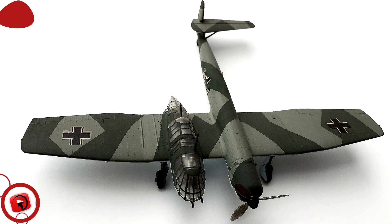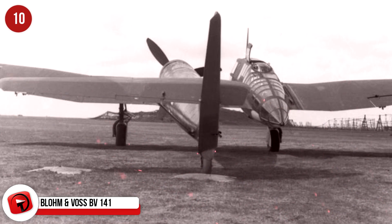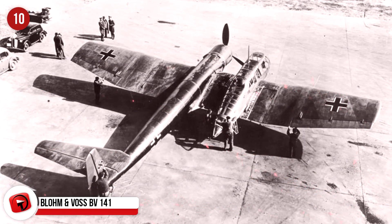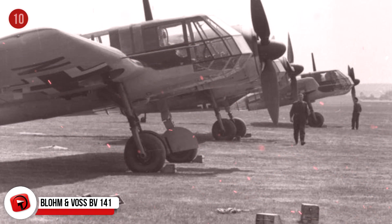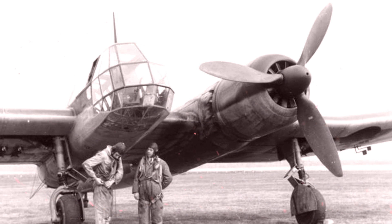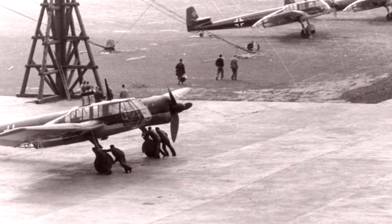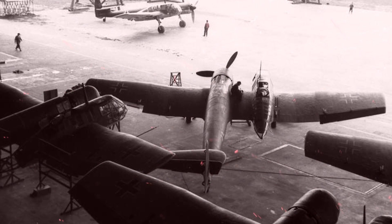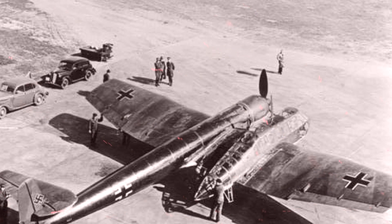The Blohm und Voss BV-141. What would the world be like if all planes were designed like this? This asymmetrical beauty was meant to be a tactical reconnaissance craft for the Germans during the Second World War. Unfortunately, although the plane flew well, a few reasons kept it from being produced on a large scale. The preferred engine, the BMW 801, was unavailable at the time, and there was competition from Focke-Wulf. By the time Blohm und Voss got its hands on the engines, the FW 189 was already in production by the German air industry, also known as the RLM.